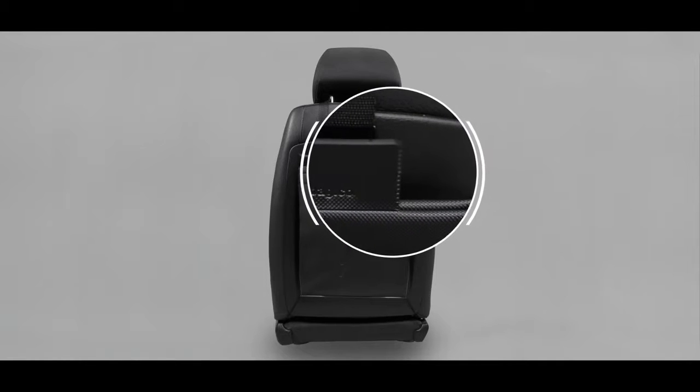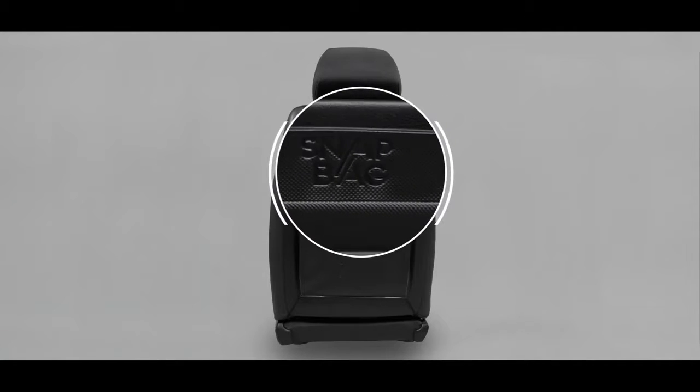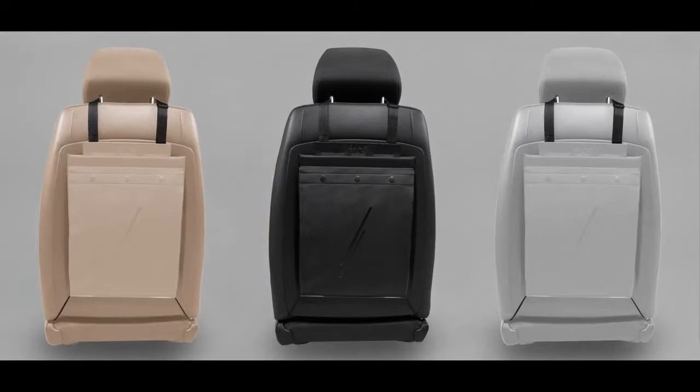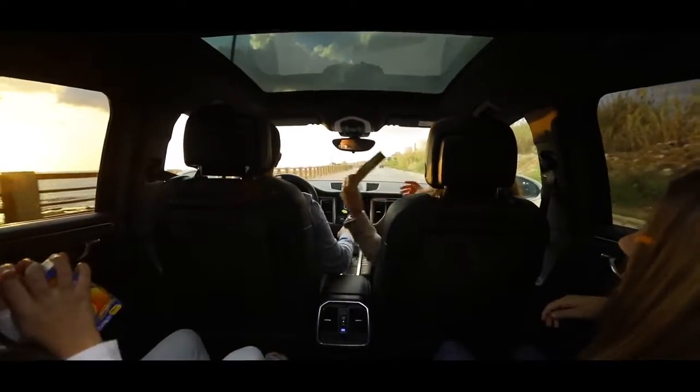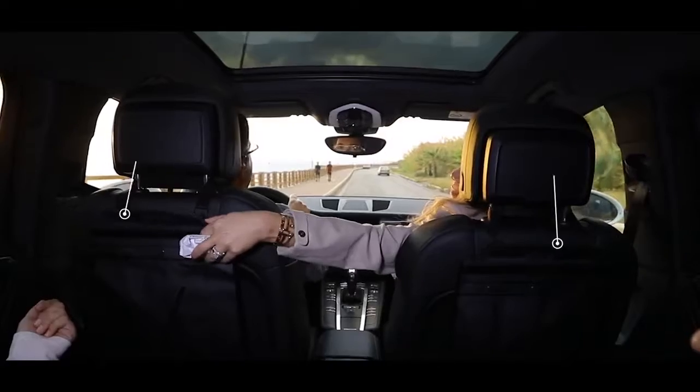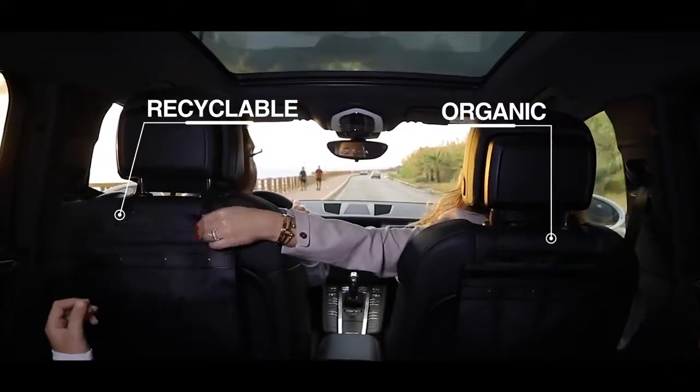SnapBag simply blends with your car's interior while maintaining the comfort of everyone in the car. Thanks to its premium materials and well-thought-out colors, it becomes a natural extension of your car. SnapBag's recycling pack allows you to sort your waste so that, for the first time, recycling can start from within the car.